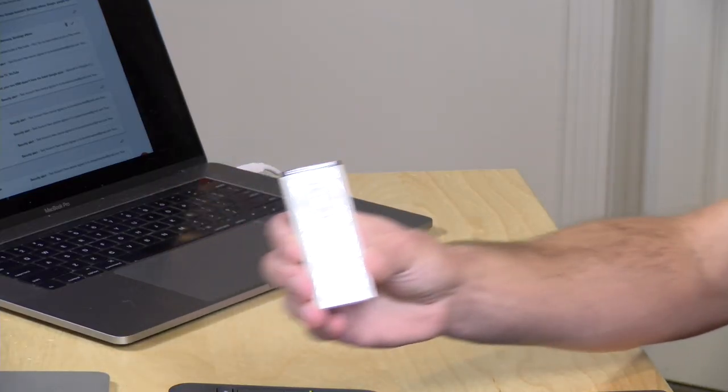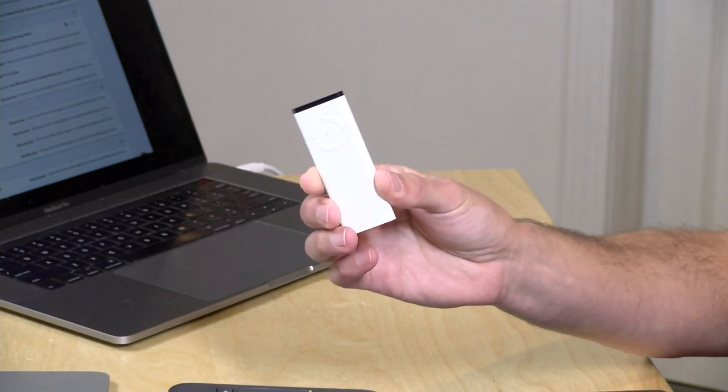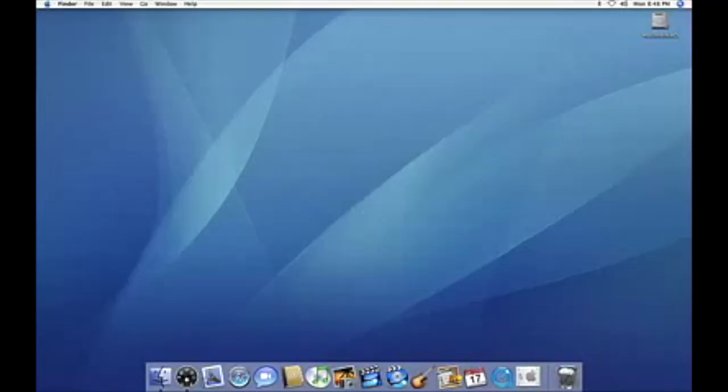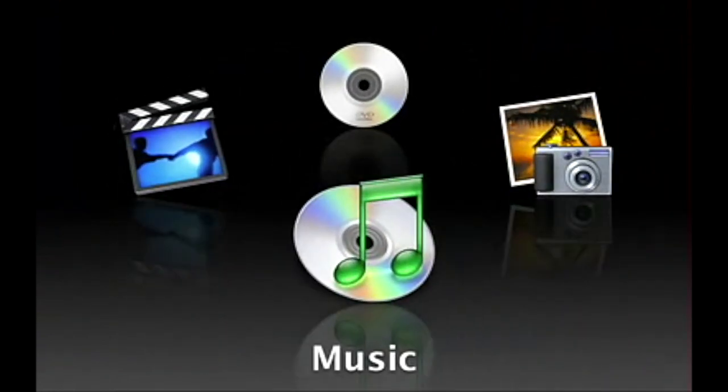Apple did this a number of years ago. They had a lean-back interface involving these little white controllers they shipped with all of their MacBooks for a short time, and when you pushed the button on the controller the computer would essentially turn into the early version of Apple TV and give you access to your media and other things you might want to look at when the computer was connected directly to a television.